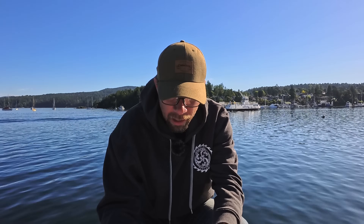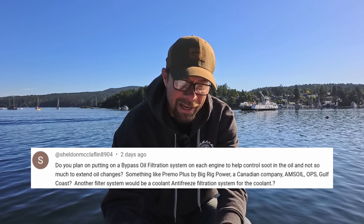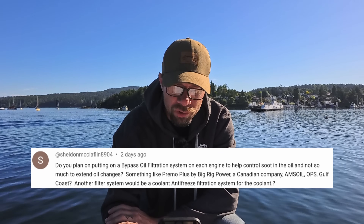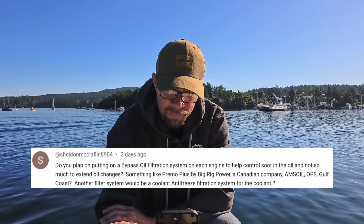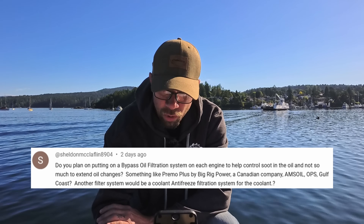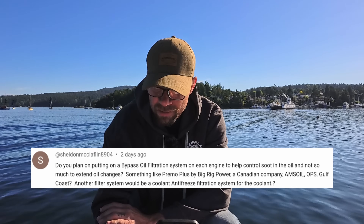Next question is from Sheldon McLaughlin 8904. Do you plan on putting a bypass oil filtration system on each engine to help control the soot and oil, and not so much extend oil changes? Something like Primo Plus by Big Rig Power, a Canadian company — Amsoil, OPS, Gulf Coast? Another filter system would be a coolant antifreeze filtration system.